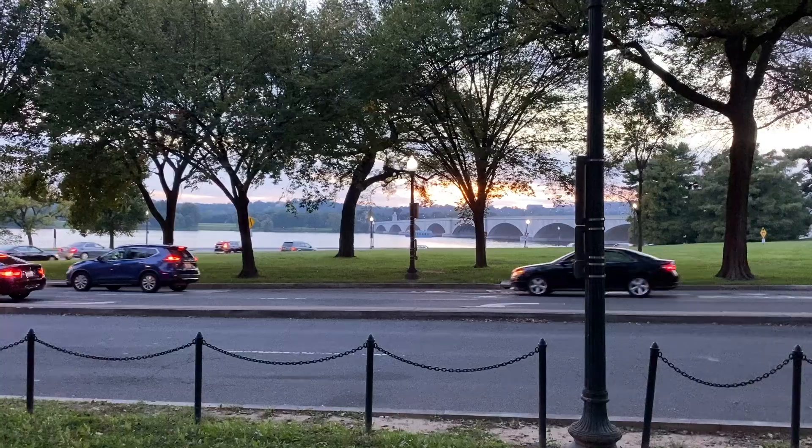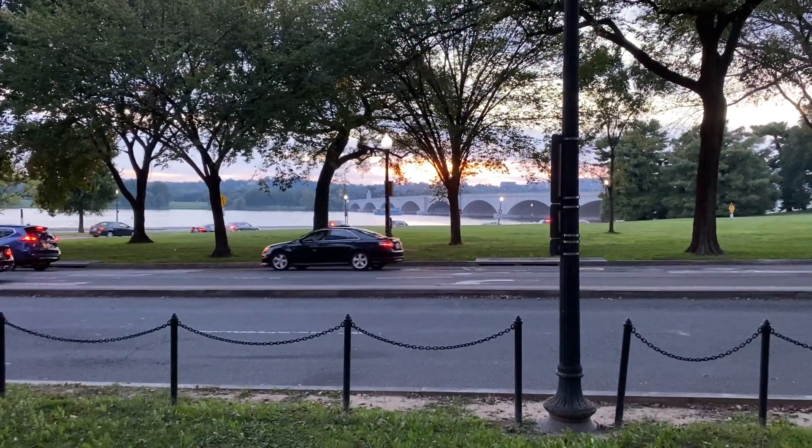Good evening friends, welcome to the channel. Today I'm in beautiful Washington DC and I'm out tonight just hanging out. We're going to do a little walk around and look at some of the cool monuments and memorials in the area. Stick around, let's go see what we can check out tonight.